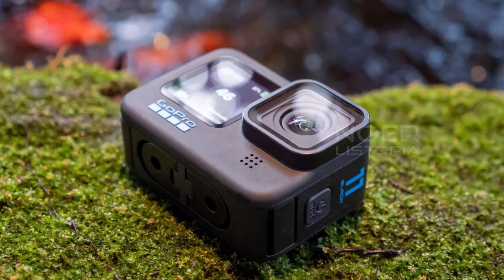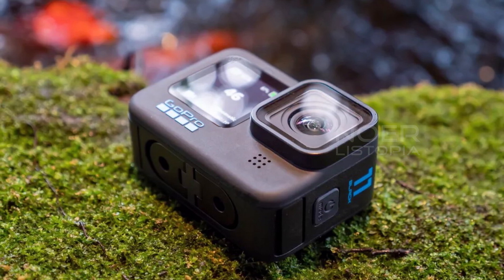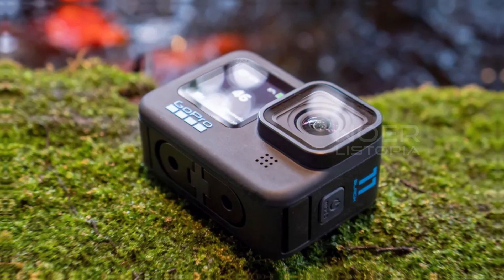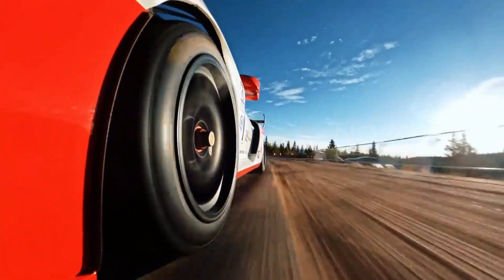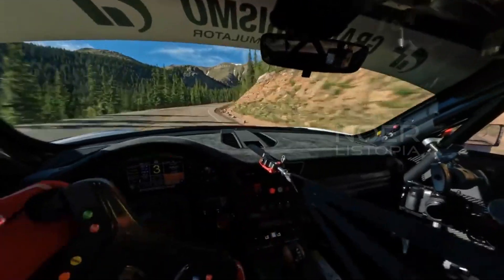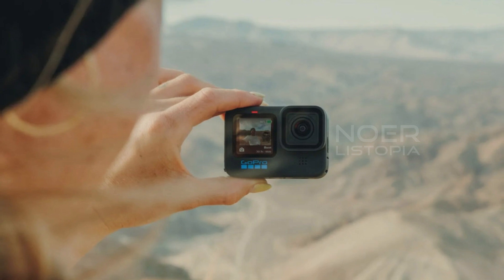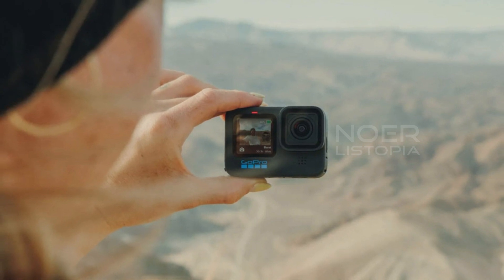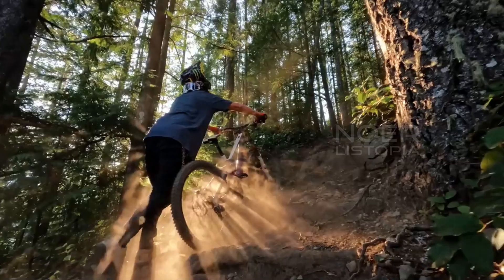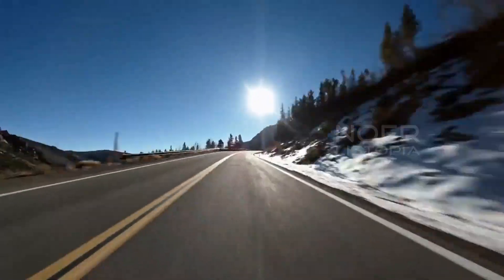The video quality is impressive and the stabilization is best in class. One of the best things about this camera is how easy it is to use — you can control it with your voice or through the touchscreen on the back. It also has a front-facing screen that makes it easy to frame your shots. Overall, if you're looking for an action camera that's easy to use and delivers great video quality, the GoPro Hero 11 Black is definitely worth checking out. It's packed with features that make it one of the best action cameras out there.